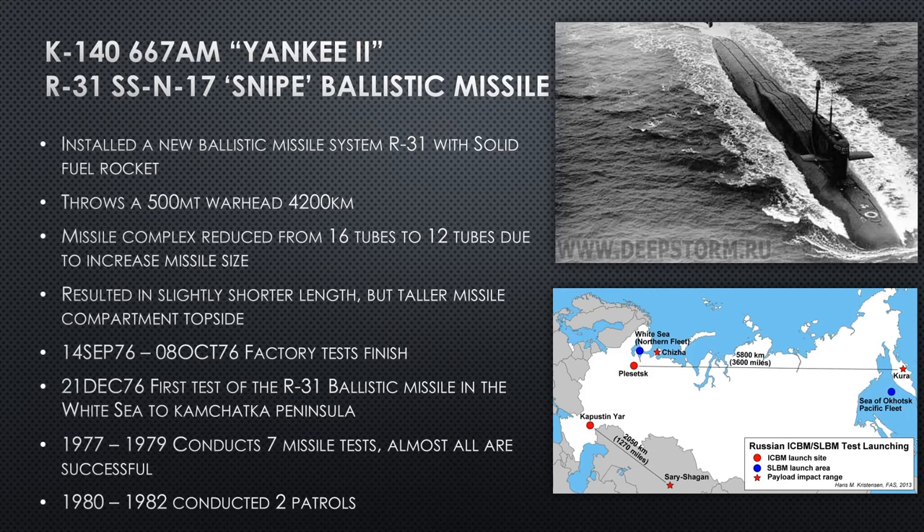K-140-AM is Yankee Two. She shoots the R-31 SSN-17 Snipe ballistic missile — a different ballistic missile than the R-27. The R-31 is a larger missile so they can't fit 16 on her — they only have 12 tubes. But it's a bigger missile: it throws a 500-kiloton warhead twice as far as the R-27. This resulted in a slightly shorter hull length but a taller missile compartment — you can see it raised up a little higher in the picture.